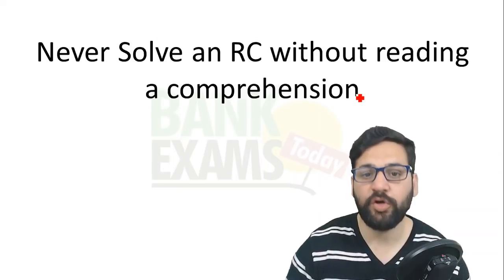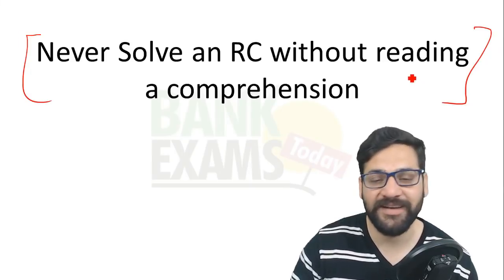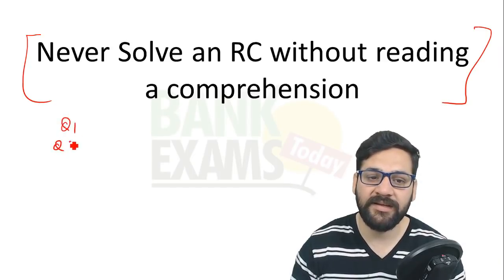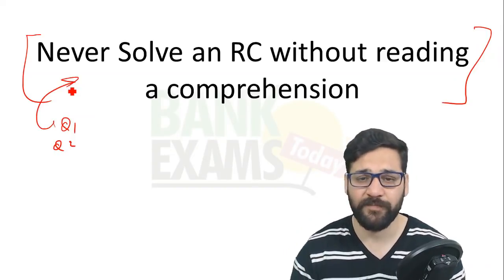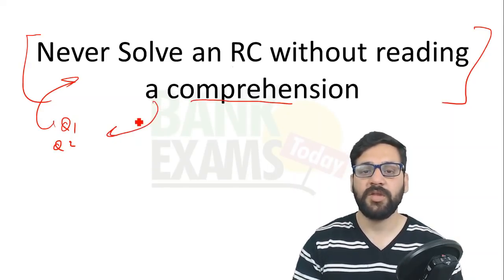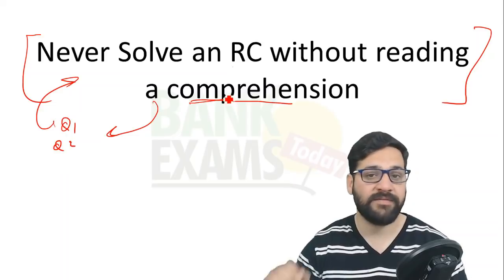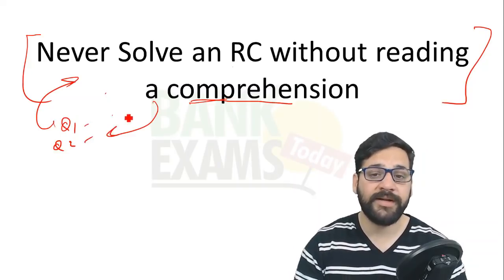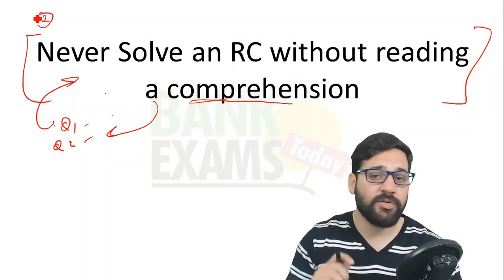The second mistake: never answer an RC without reading the comprehension. A lot of English teachers and mentors tell you to read the questions first, then go back to the comprehension to find answers — that is a wrong strategy. First go through the comprehension, then move on to the questions. If you don't have time, don't attempt it. But if you have started, never answer without reading the comprehension.